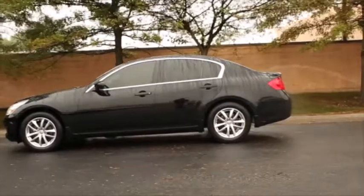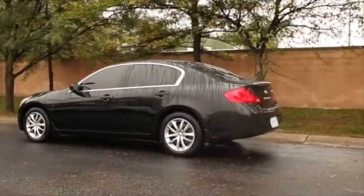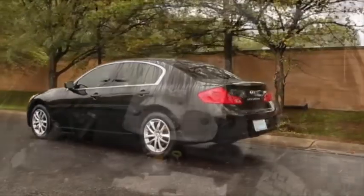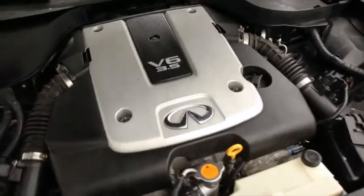This sedan has just over 84,000 miles on it. It comes finished in this beautiful black obsidian paint. Powering the car is the 3.5 liter V6 engine with an automatic transmission as well as all-wheel drive.